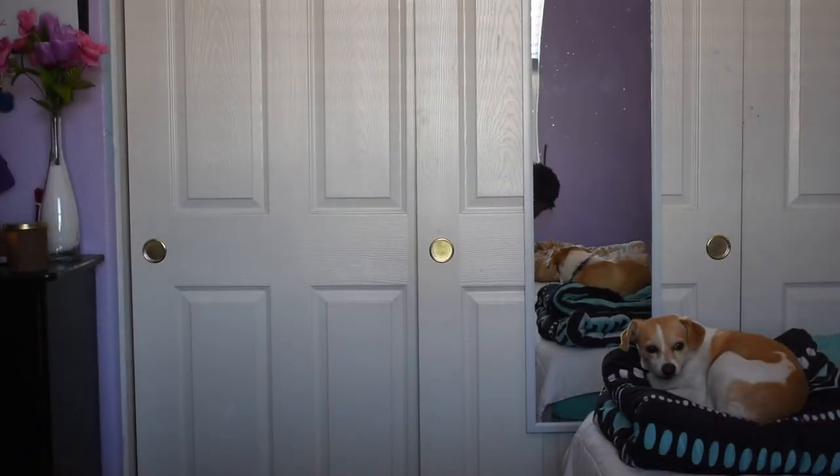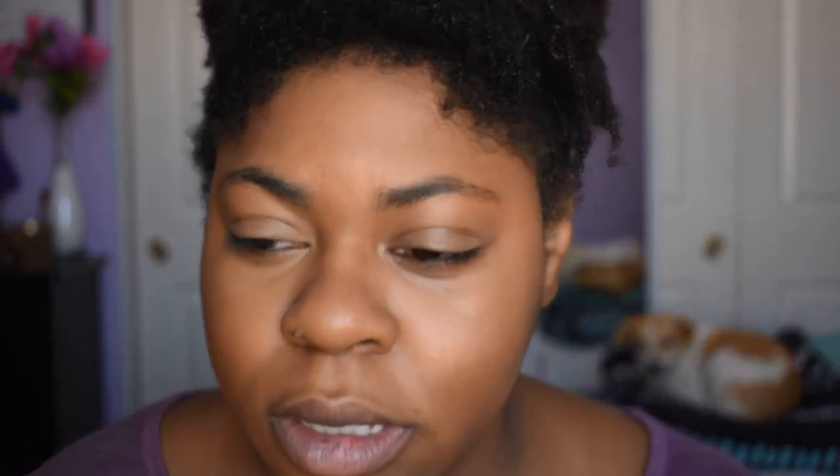For my under eyes I'm going to use my Pat McGrath under eye blurring powder. Oh my gosh, I just dropped it — I hope it didn't crack. Okay, it's safe! I don't know if you saw the progression of the panic: I was like 'it's fine,' and then the clink happened and then I was like 'oh crap.'